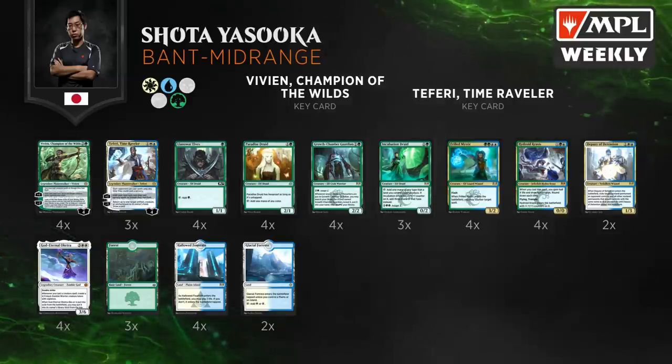We see Nissa Who Shakes the World in the sideboard — I wish she were in the main deck. This matchup is much more about Disdainful Stroke and Negate coming in to stop Brad from doing his combo. Let's see if that combo happens — we're going to Brad and Shota's game right now.